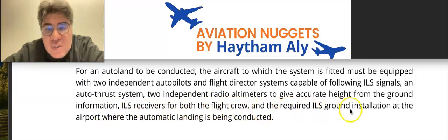ILS receivers are required for both flight crew members, along with the required ILS ground installation at the airport where the automatic landing is being conducted. You need to know that the radio altimeter is very important for the auto thrust system — if there is no radio altimeter, there is no auto thrust.